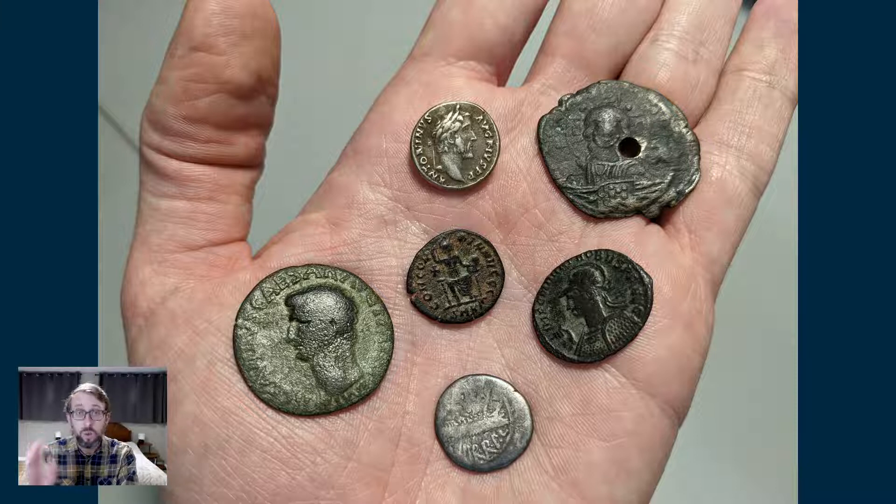When coins are found by archaeologists in situ — like at dig sites in Europe, the Middle East, and Africa — they can provide a lot of information and be really useful for dating a site. If you find a coin of a certain emperor in a layer of dirt, it gives you a hard start date for everything you find in that layer. Very, very useful in that respect.